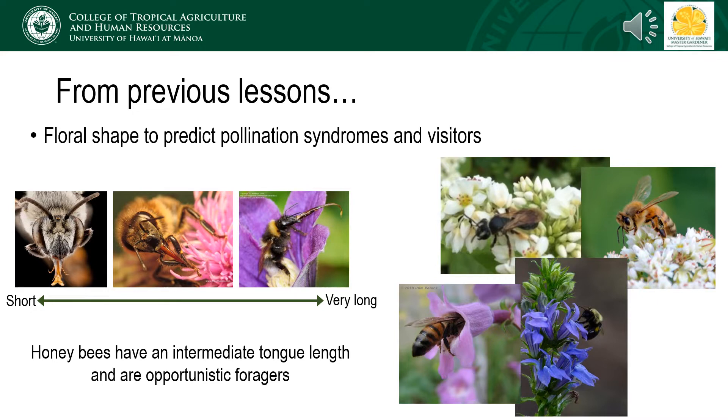Honey bees have an intermediate tongue length, which contributes to their ability to be opportunistic and versatile foragers on a variety of floral shapes.